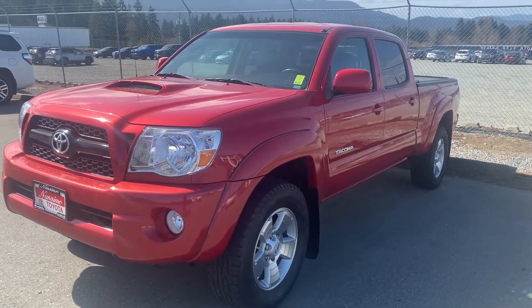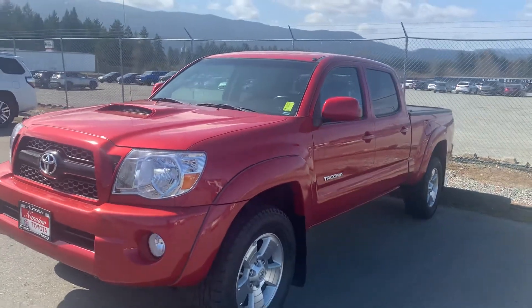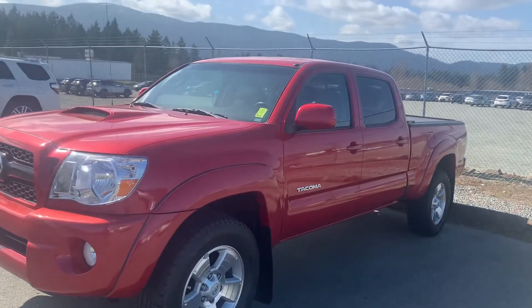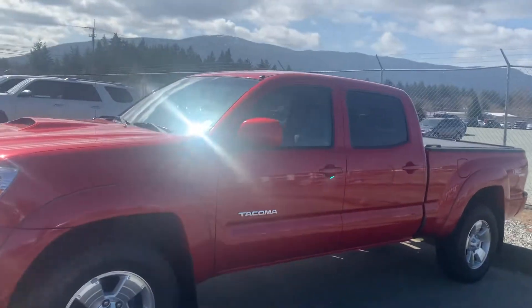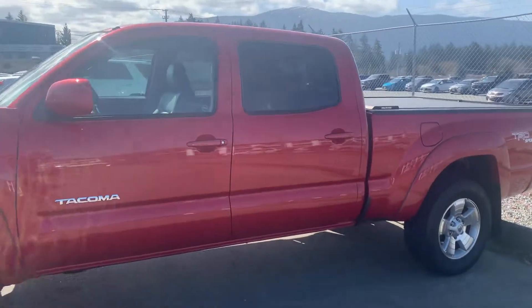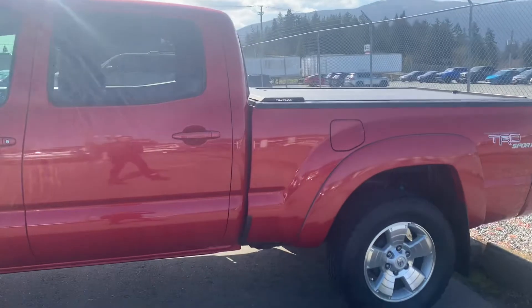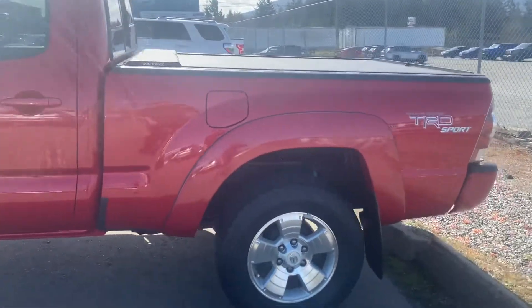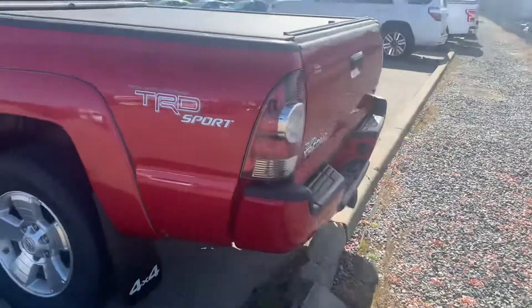Hi, this is Jane Fisher and I'm gonna give you a quick walk-around tour of our 2011 Tacoma TRD Sport. This is actually the leather upgrade package, which kind of makes it even a sweeter truck. The reason why we do this for our out-of-town guests is so that you can see the exact condition of the truck and that there are no surprises. I'm going to point out just a couple of imperfections cosmetically so that you know what it looks like.